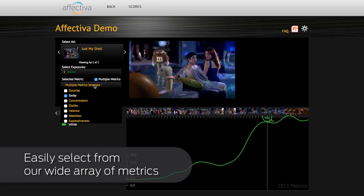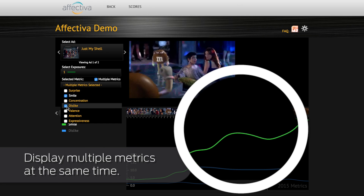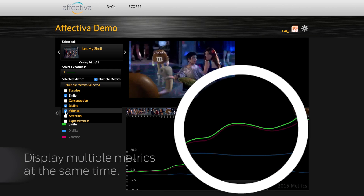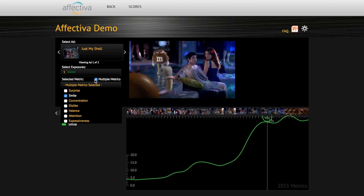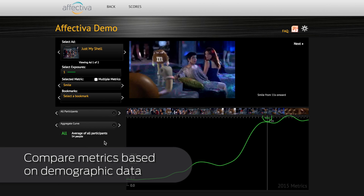Easily select from our wide array of metrics. You can even display multiple metrics at the same time.